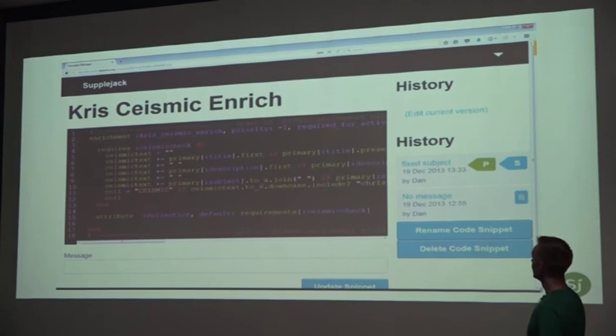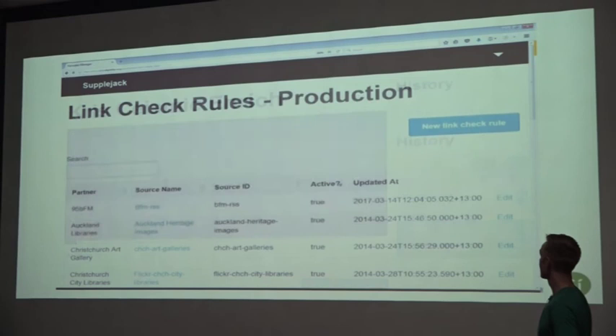A few other features: after harvesting, you can create enrichment scripts that go out to APIs and URLs found in the metadata to collect and create new fields. We also run link checking over our partners' content, because we don't want to be surfacing content with broken images or unavailable links.